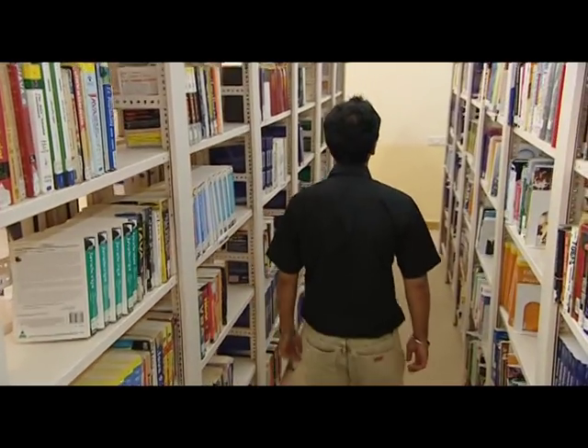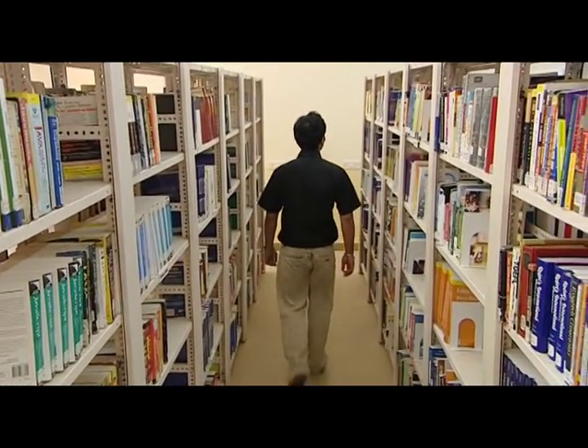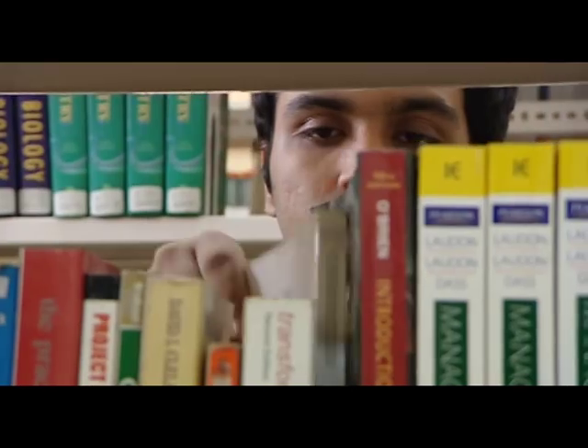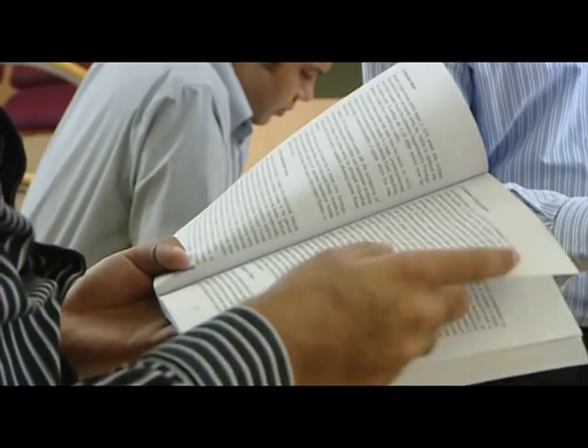The library provides a serene learning space for students interested in studying till late hours. Apart from books on technical subjects related to disciplines and courses, it houses books on general interest, magazines, and daily newspapers.